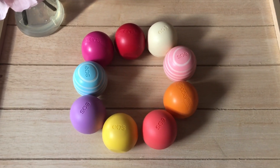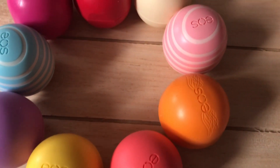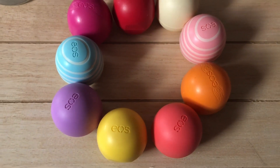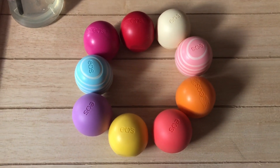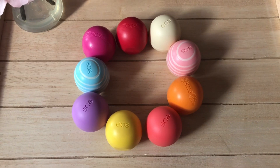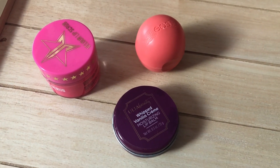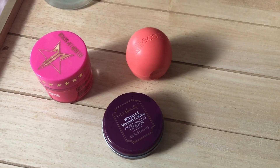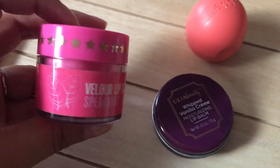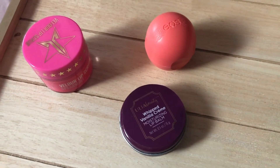Now we have some EOS balls — some are finished and some still have a little product, but these are super old. We all bought them as part of the trend many years ago when they came out, but honestly I don't feel like they do anything for my lips. I used to collect them because I thought they were cute, but they really don't do anything for me. We also have some Jeffree Star lip scrubs, another EOS ball, and a lip balm from Ulta. I did like the Jeffree Star scrubs when I had them, but I've tried different scrubs since. The Ulta lip balm I was not excited about. These are all very old and going out.